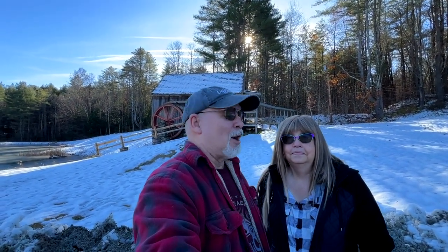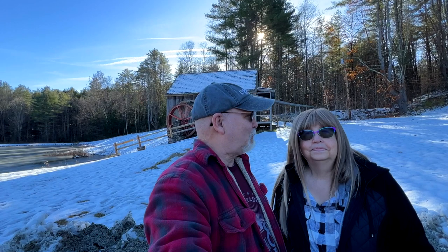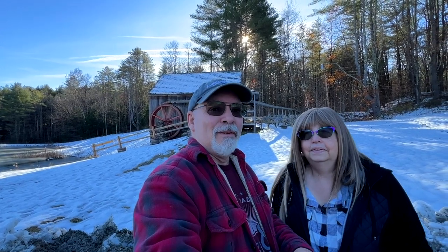Hi, Wade and Sharon the Grandstreeters here, and we are in Vermont on a cold November morning with snow behind us. It's about freezing, but it's still comfortable enough. We are going to go to the Vermont Country Store for Christmas shopping. Come and join us.